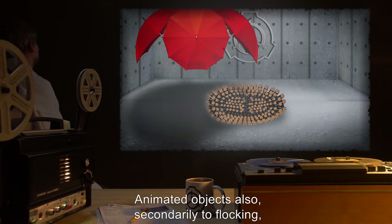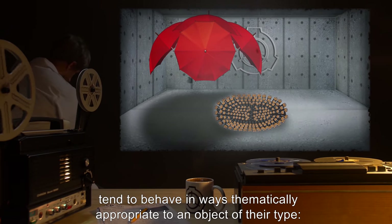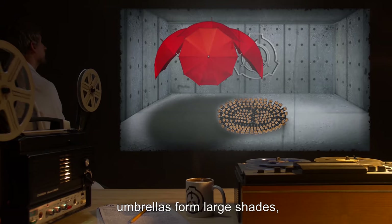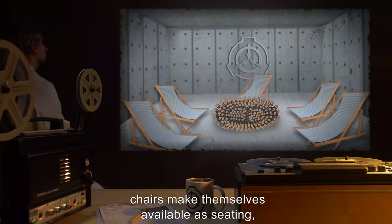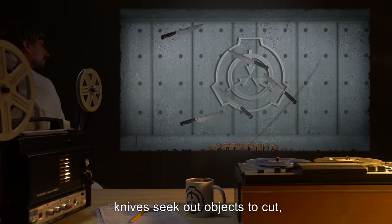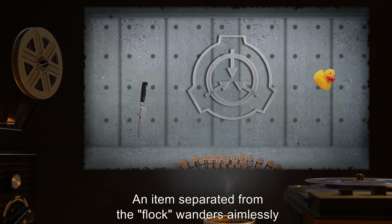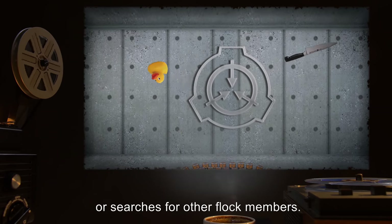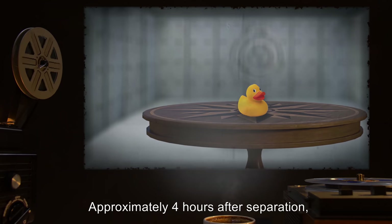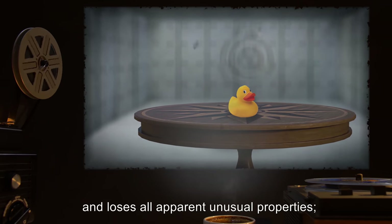Animated objects also, secondarily to flocking, tend to behave in ways thematically appropriate to an object of their type. Umbrellas form large shades, chairs make themselves available as seating, knives seek out objects to cut, etc. An item separated from the flock wanders aimlessly or searches for other flock members. Approximately four hours after separation, the item goes dormant and loses all apparent unusual properties.